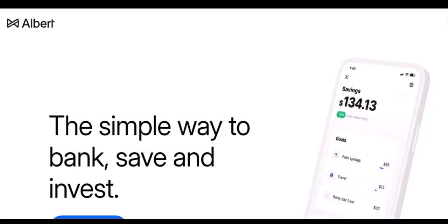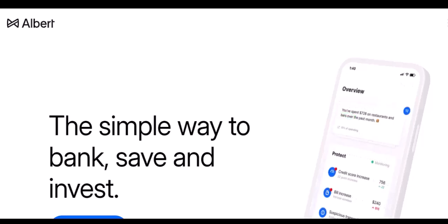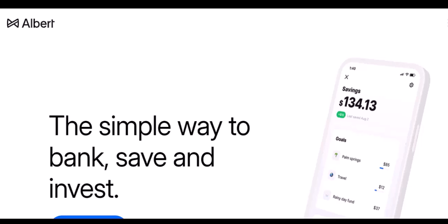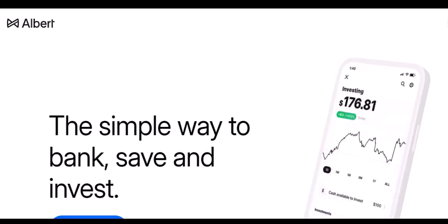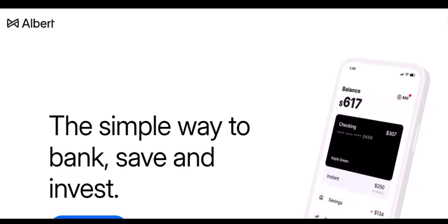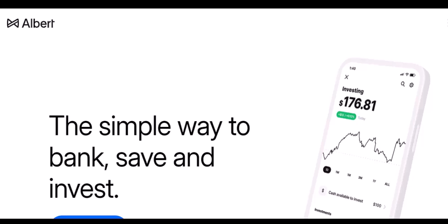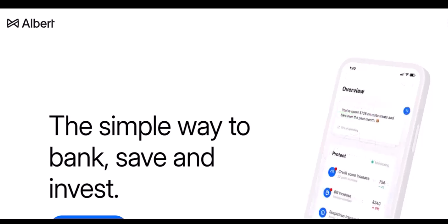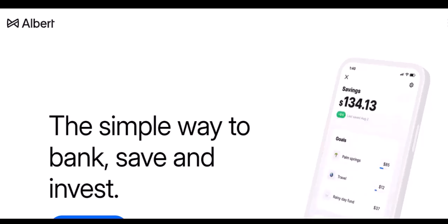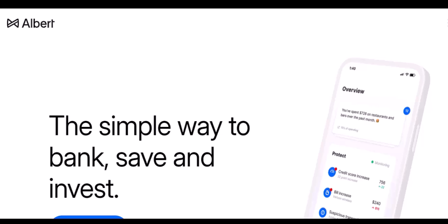Ever been out and about, needing cash for something unexpected only to realize your preferred payment method isn't an option? It happens to the best of us. So, if you're an Albert user, you might be wondering: can you withdraw cash with your Albert debit card? The answer? It depends. Let's dive in and explore your options for getting cash with Albert.